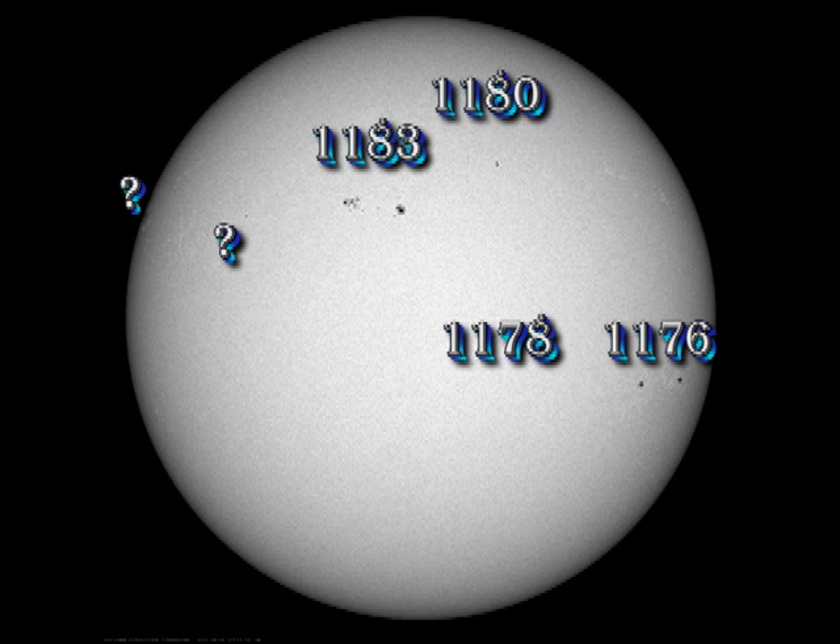This is strange because most of the regions seem to be decaying at the moment. 1176 seems to have lost all of its small spots, and the spot in 1178 has disappeared altogether. The small region trailing 1183 is still there, so I imagine that will be numbered fairly soon. We do expect another region back — in fact, you can see some of the plage appearing over the East Limb at the moment.